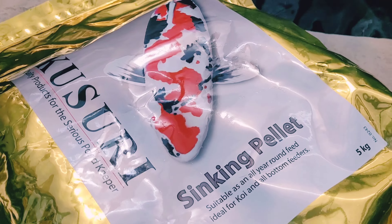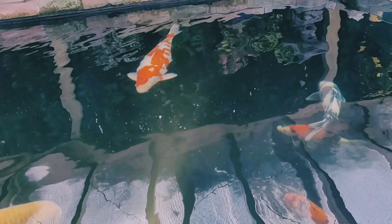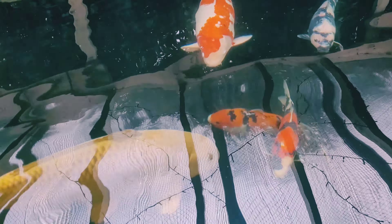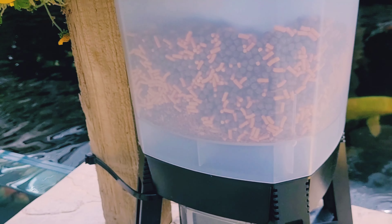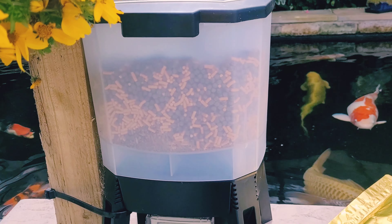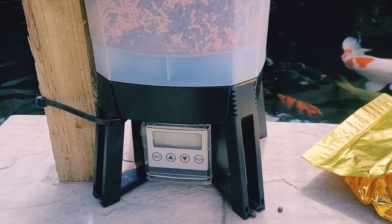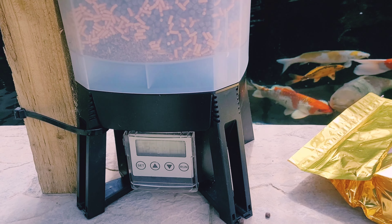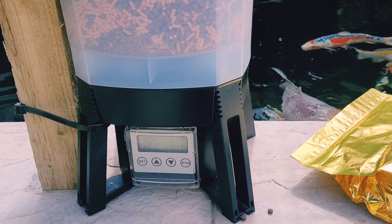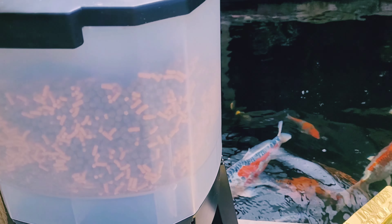We've got this sinking pellet as well because we've got quite a few small fish that are trying to compete with the larger fish on the surface. If we mix the feeder with both, the little ones are getting food. The auto feeder is now set four times a day — every four hours — at seven, eleven, three, and seven o'clock at night.